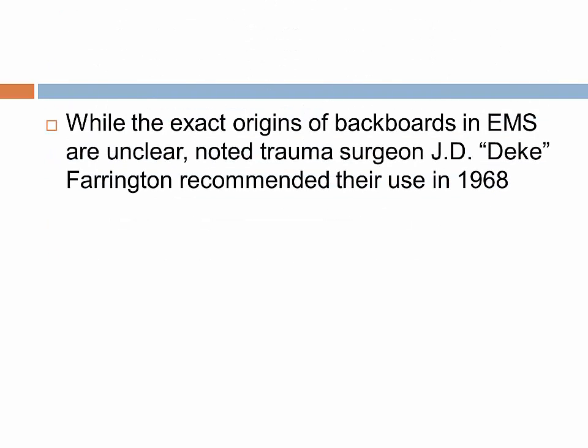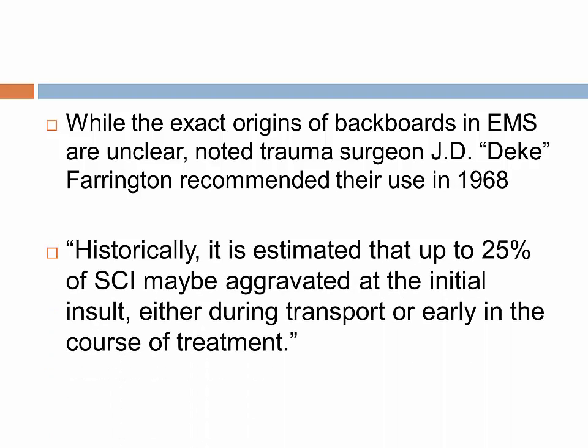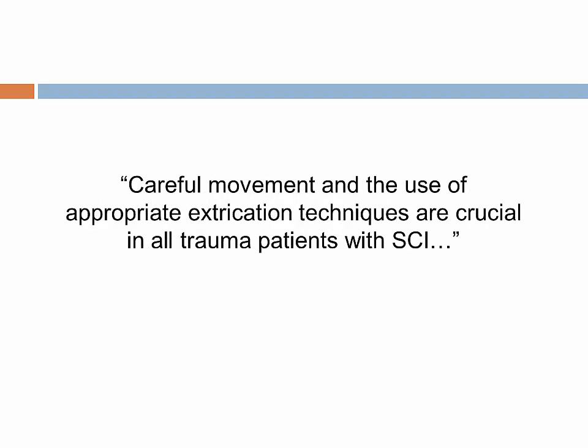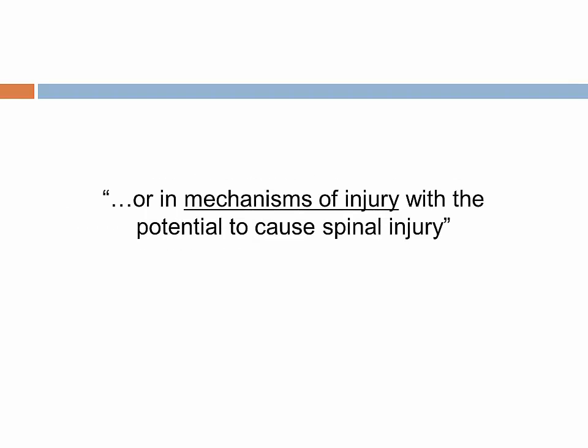While the exact origins of backboards in EMS are unclear, Dr. Farrington in 1968 recommended their use. He quoted: historically, it is estimated that 25% of spinal cord injury may be aggravated at the initial insult, either during transport or early in the course of treatment. It is also stated that this data are more than 20 years old and no data are available from actual studies. Careful movement and the use of appropriate extrication techniques are crucial in all trauma patients with spinal cord injury. They were referring to patients with clear signs of spinal cord injury, but they also lumped in those with normal exams. This is the part where the science has evolved.